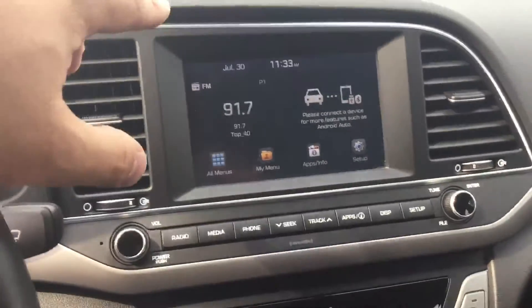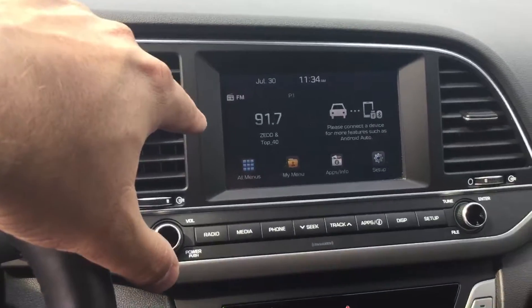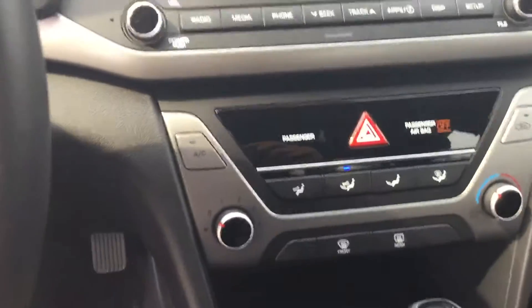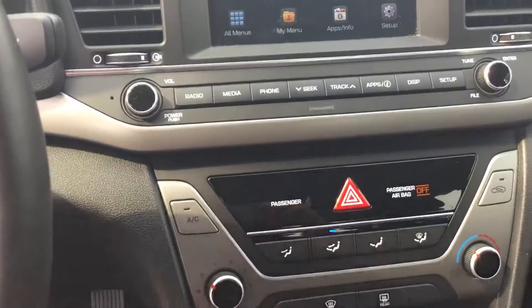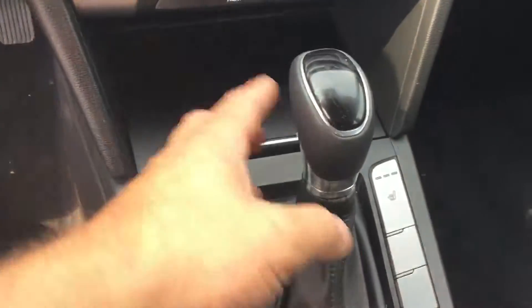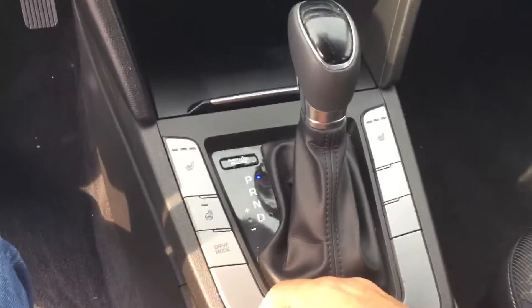Going to the stereo, you've got a nice touchscreen display there with Sirius satellite radio. You do have accessible, very easy-to-use climate controls. Your heated seat controls are right here. You do have your park, reverse, neutral, drive, and if you chop it down to the left side there, you have your tip-shift controls.